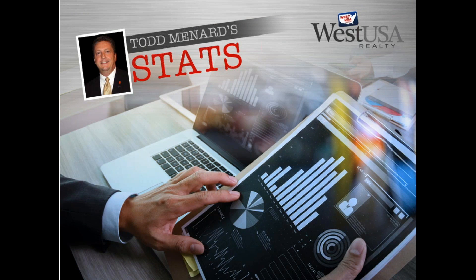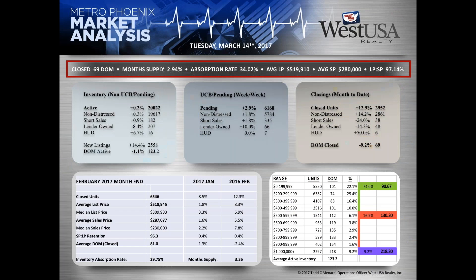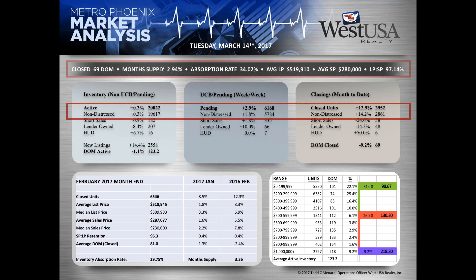Operations officer Todd Menard: Good morning, Mike and everybody. There are a few additional anomalies happening. Looking across the top of the board in red, closed days on market is sitting at 69, month supply at 2.94 — really way too low — absorption rate at 34.02, average list price up to $519,910 and continuing to move up, average sale price at $280,000, and list price to sale price retention at 97.14%.